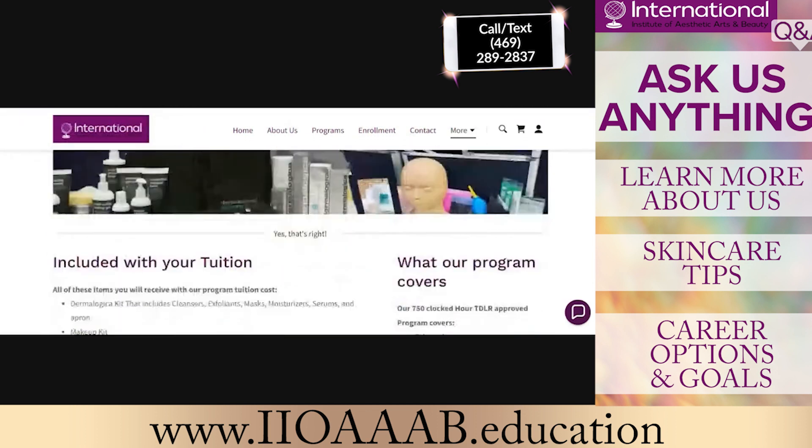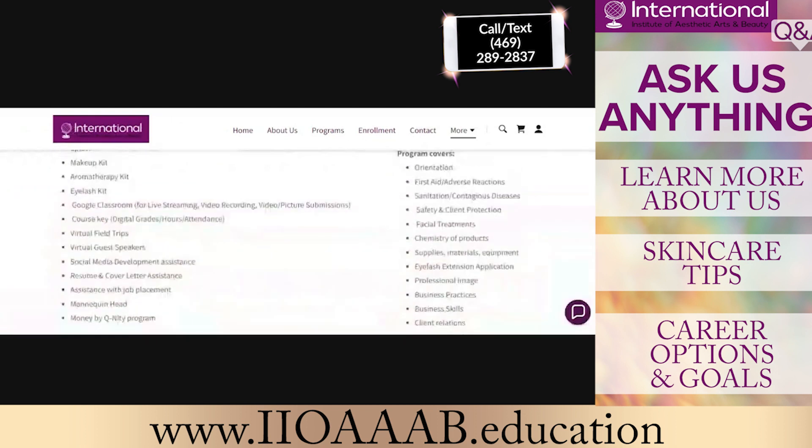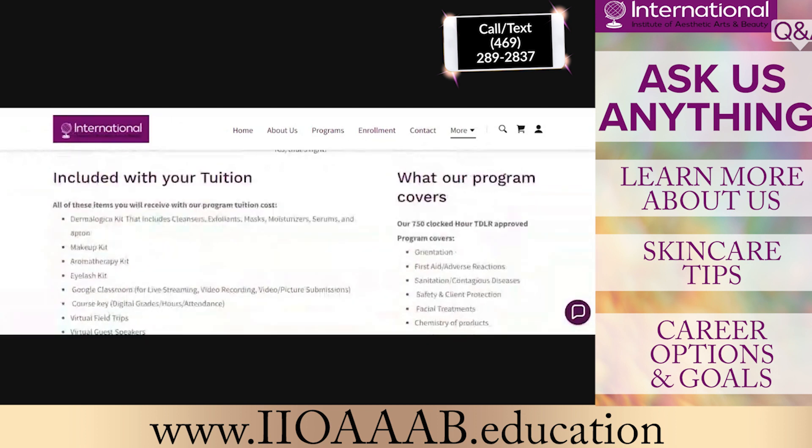We are currently enrolling for our next session, which is going to be Tuesday, March 28th. That will be an evening session. For our evening session, it will be both online and hybrid. We are slowly moving people to the campus, so our goal is to have more campus-based classes and have people physically be here.